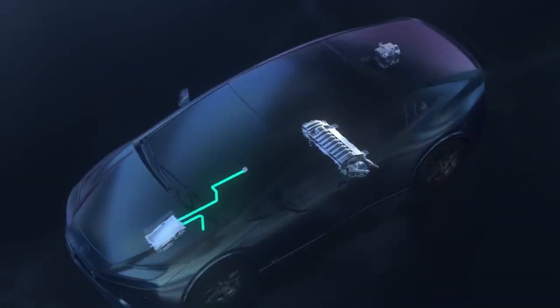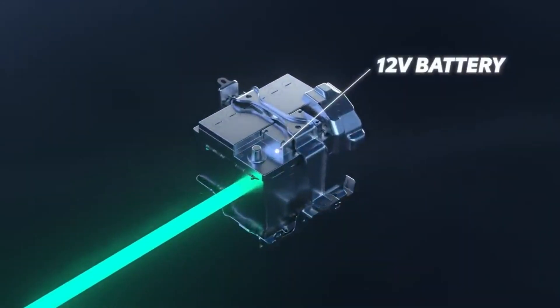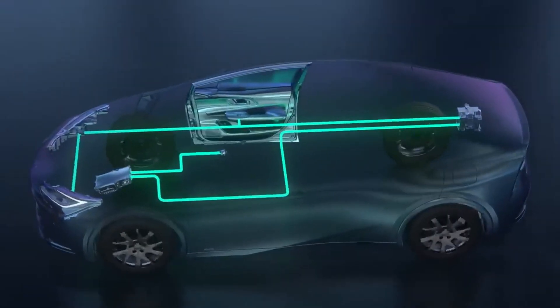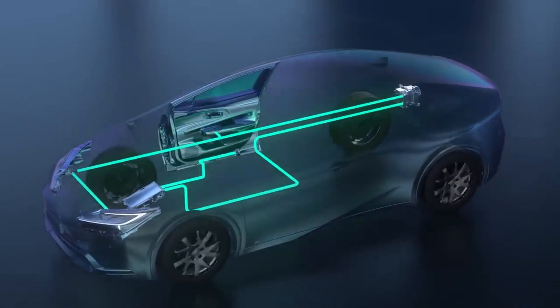Like virtually all automotive systems, these ECUs operate on the 12-volt battery circuit, which also powers vehicle lighting, windows, door locks, and similar features. This explains why you'll find a typical 12-volt automotive battery on every Toyota Hybrid.